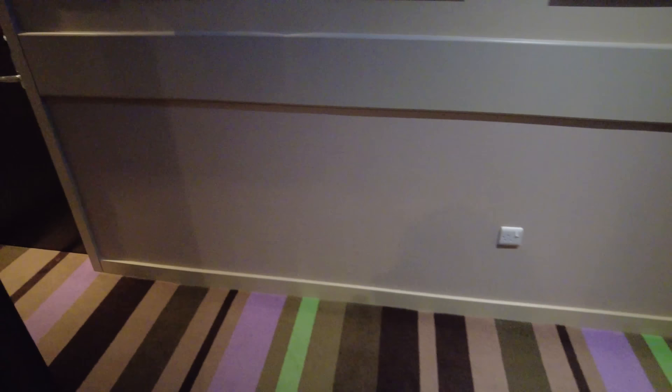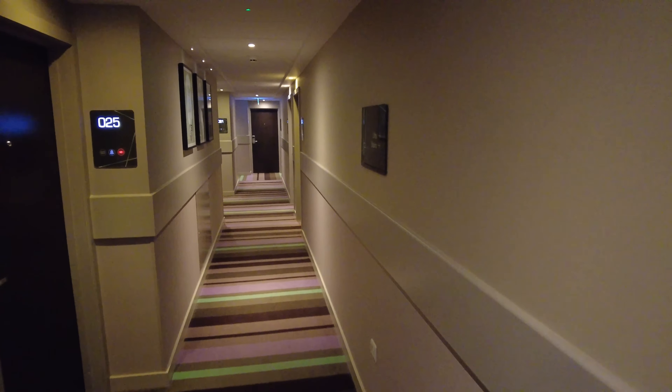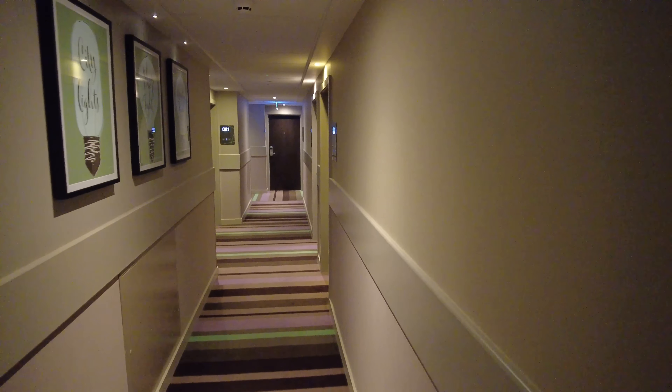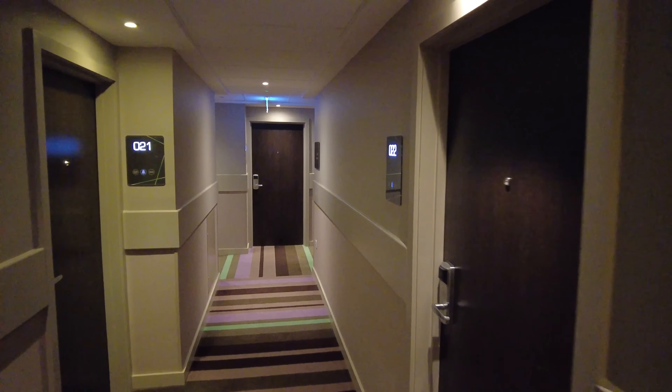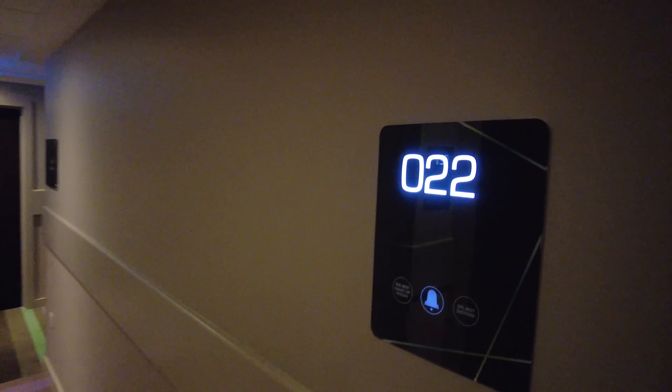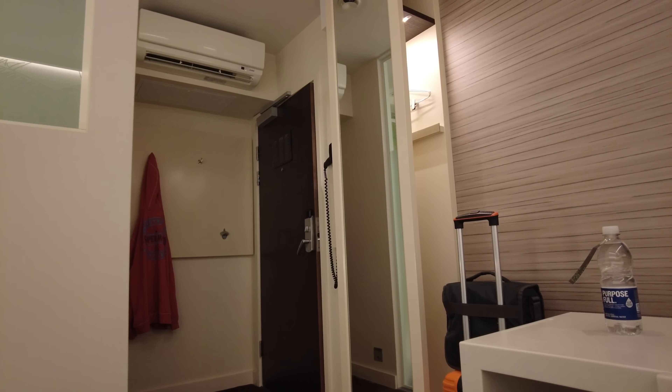This is the corridor I'm on — I'm having to be quiet, it's gone 11:30 at night. This is my room here, number 22, which has these really cool lights outside to indicate do-not-disturb and all that kind of stuff. No cardboard hanger here.